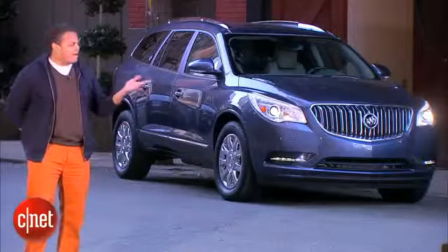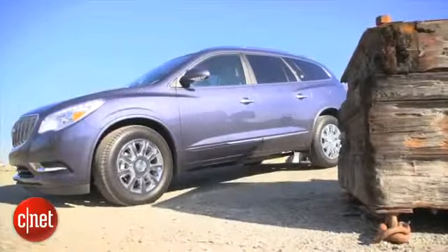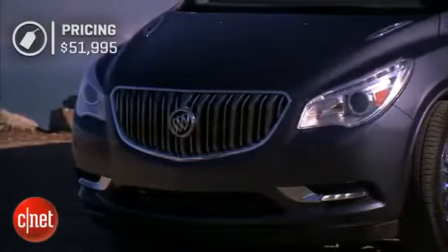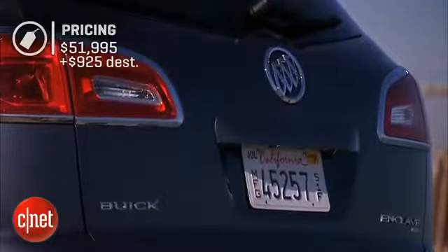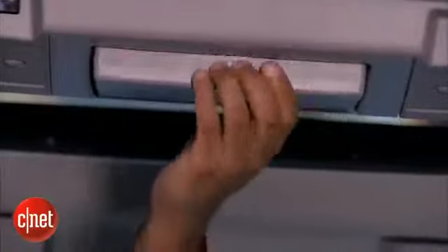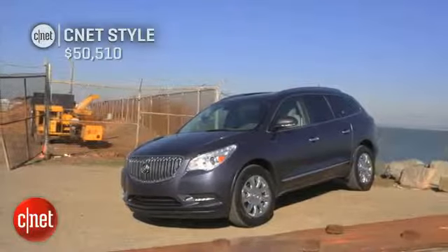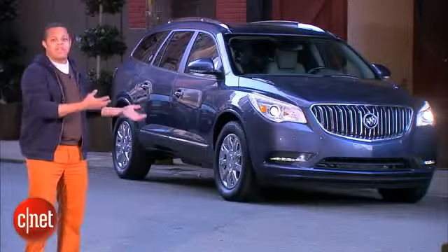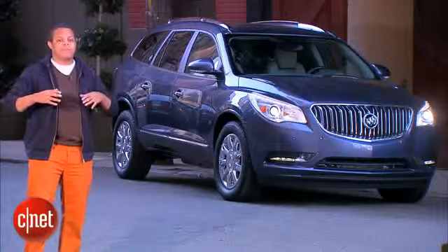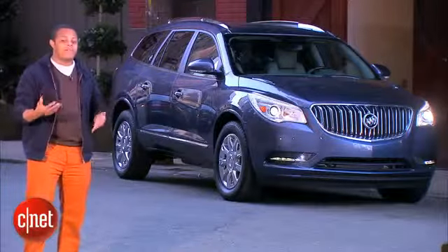The 2014 Buick Enclave starts at $39,655, but if you want the safety tech at the premium trim with all-wheel drive, you're looking at $51,995 plus $925 destination. Our test vehicle adds $3,640 in tech including IntelliLink, rear-seat entertainment, and a sunroof, bringing the as-tested price to $52,880 — or about $50,000 if you skip the rear-seat entertainment the CNET way. Even fully loaded, the Enclave isn't a tech powerhouse, but it has good safety tech and decent dashboard technology for people who want to comfortably and quietly transport five to seven passengers from point A to point B.